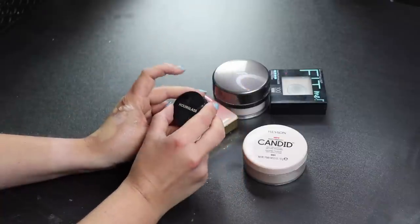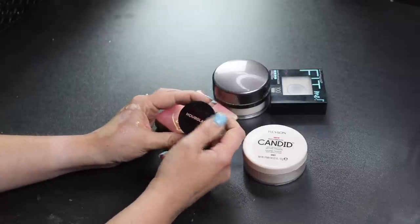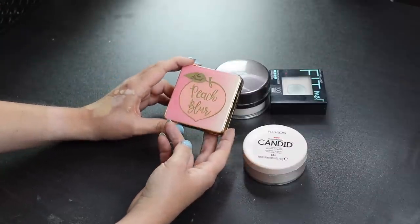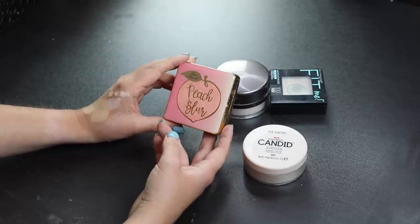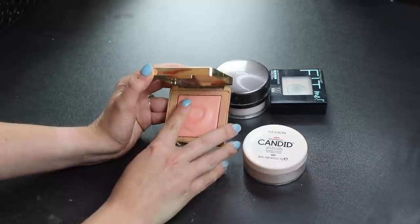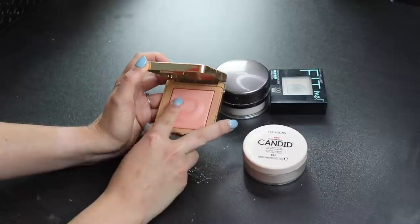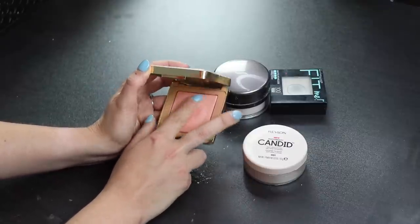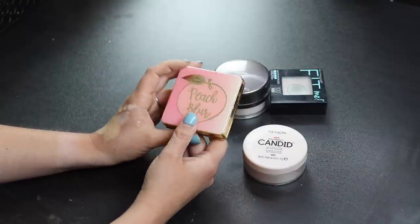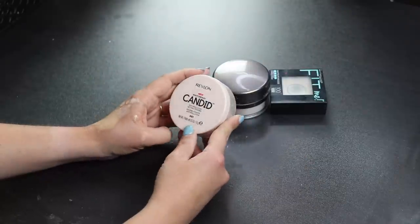This is a sample of the Hourglass Veil Powder — I've only tried it once and I really liked it, so I'll keep it. Also keeping my Too Faced Peach Blur Powder — it's like the Hourglass Ambient Lighting series, a nice finishing powder. It's getting a bit old but it smells like peaches and adds a really nice sheen, so I'll keep it.